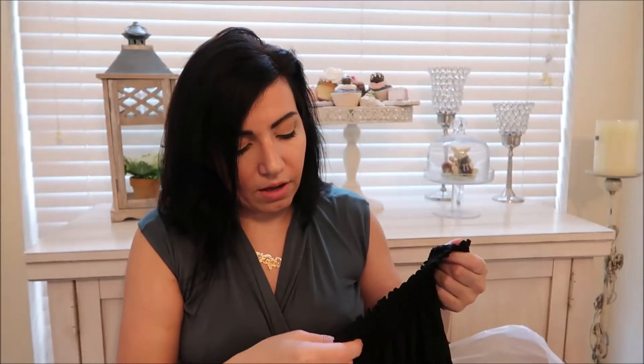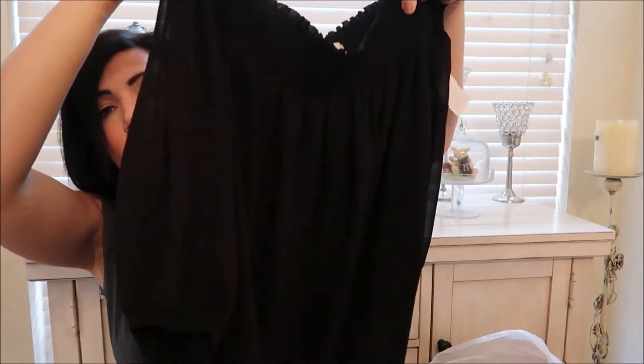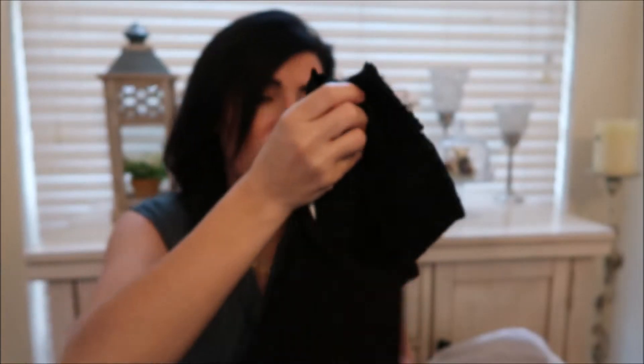I got this Loft off-the-shoulder flowy top — I thought it would be cute with jean shorts or even skinny jeans.